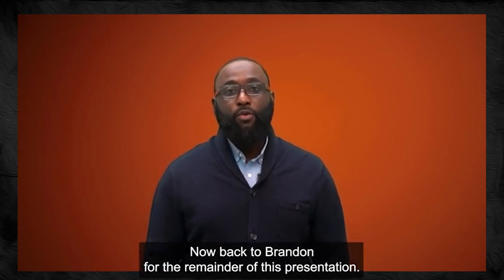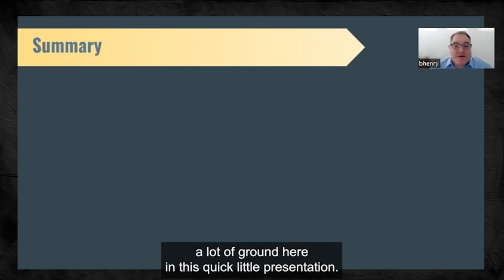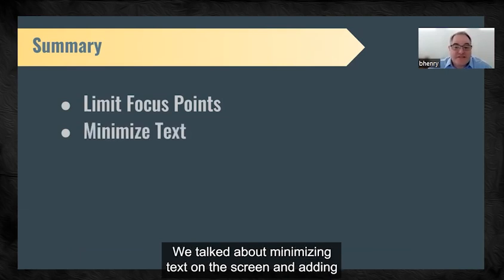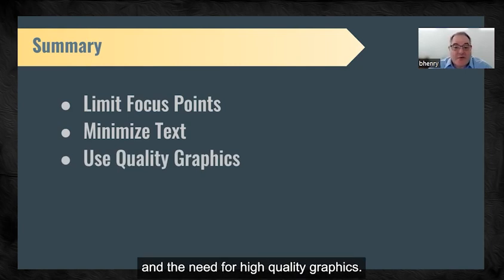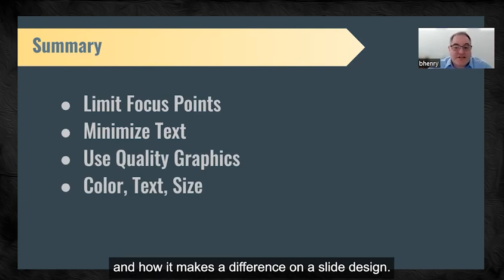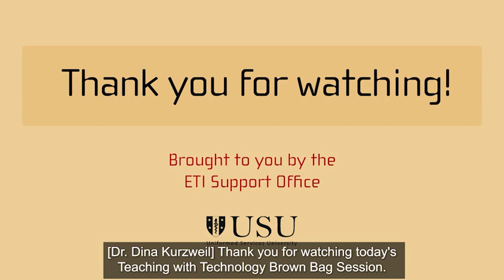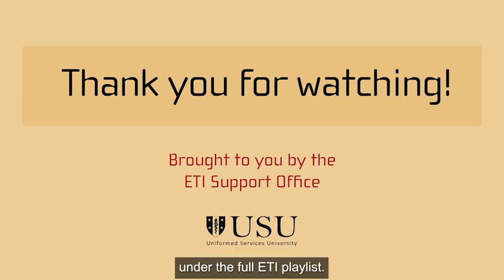Thanks, Tracy. We covered a lot of ground here. We talked about focusing students' attention by using multiple slides rather than one crowded slide, minimizing text and adding extra material to the notes section, using visuals to support your message with high-quality graphics, and color, text selection, and size in slide design. We also talked about some of the ETI studio capabilities to help engage your students. Thank you for watching today's Teaching with Technology Brown Bag session. You can view all sessions on the USU YouTube channel under the full ETI playlist. Have a nice day.